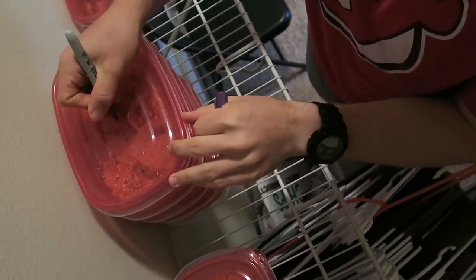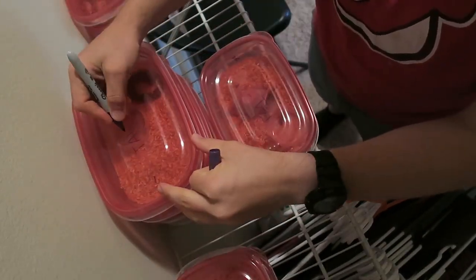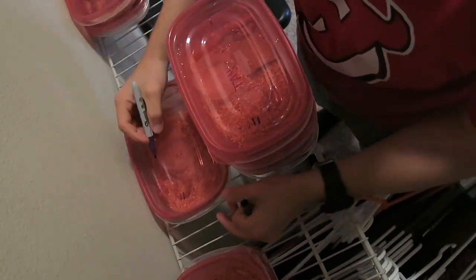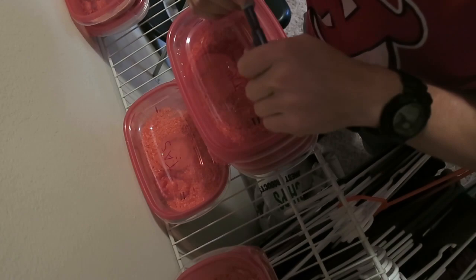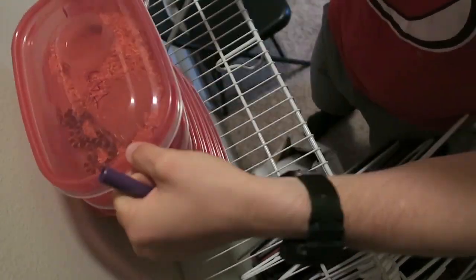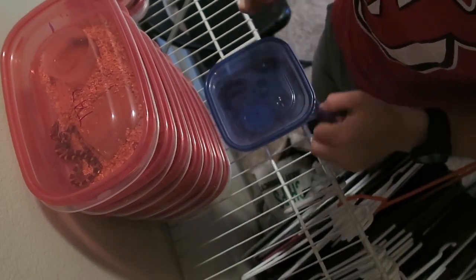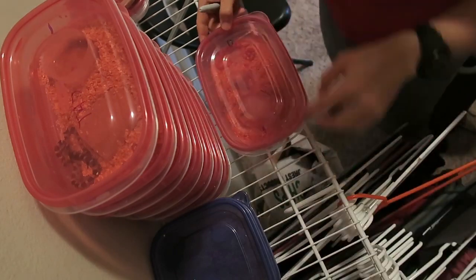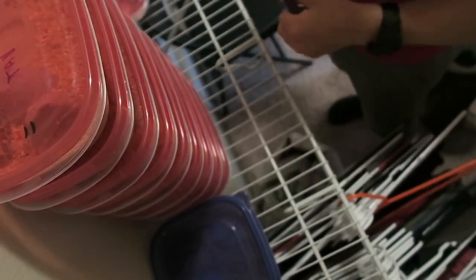Right now I'm going to go through and start putting names and numbers on everything so I can keep track of these guys. When I take pictures, I want to make sure that the picture is connected to the right animal and the right information on top of the tub, because I don't want to get the babies mixed up. When I put them up for sale, I want to know which picture is which baby and make sure everything is correct.